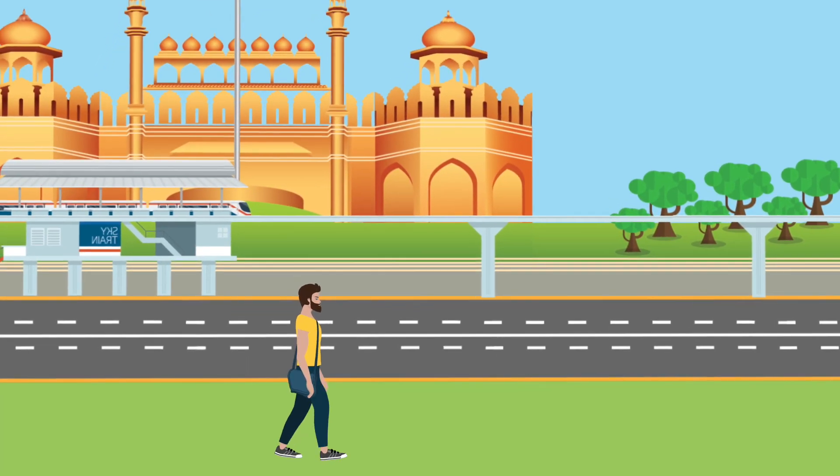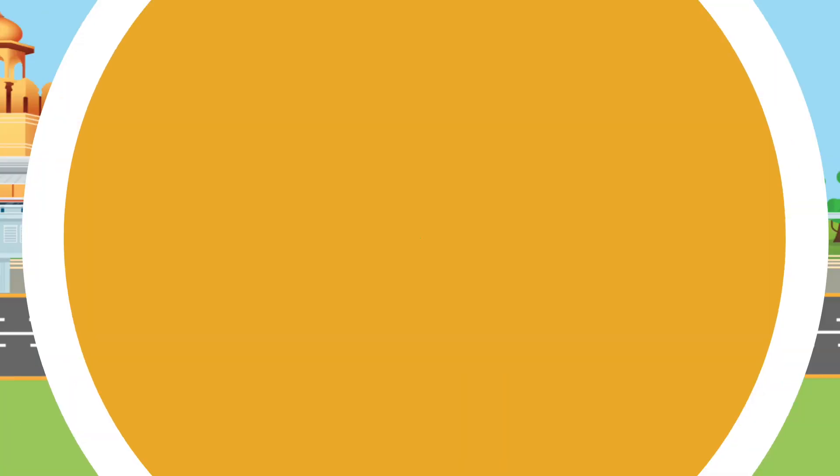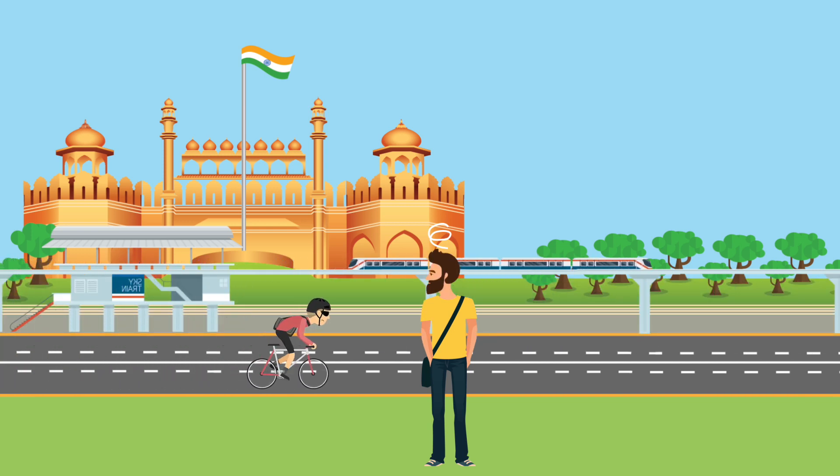So, there you are, walking around Delhi, enjoying the open air, when you suddenly realize you really need to be traveling a little quicker. Now, you could take a bus or the metro, or why not try a bicycle?